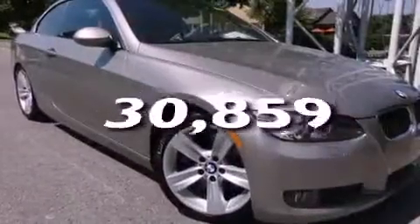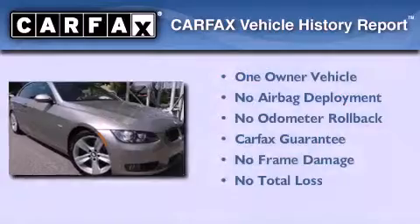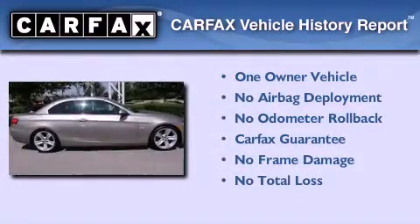This vehicle has fewer than 31,000 miles on the odometer. This BMW has had only one owner, and it qualifies for the Carfax Buyback Guarantee.